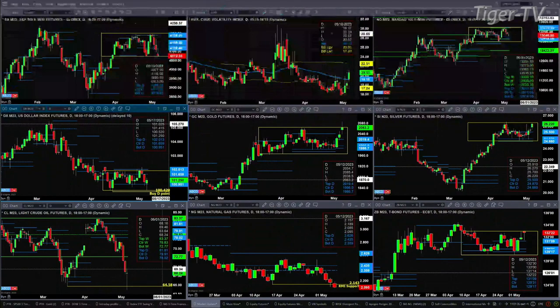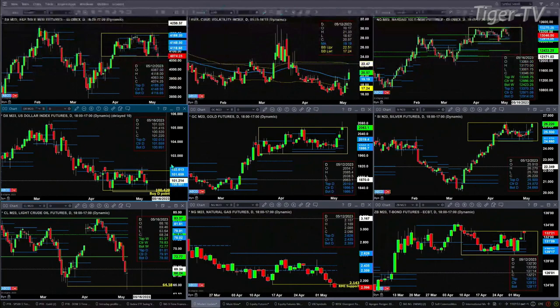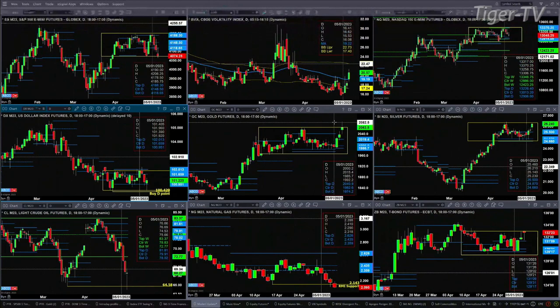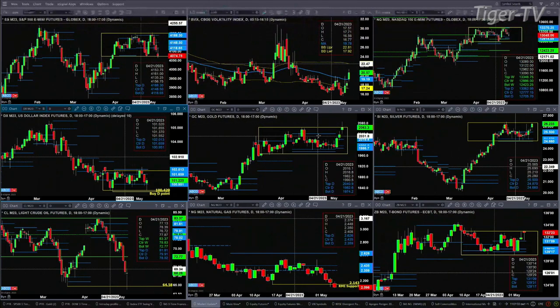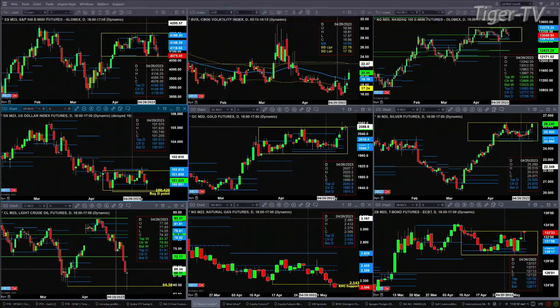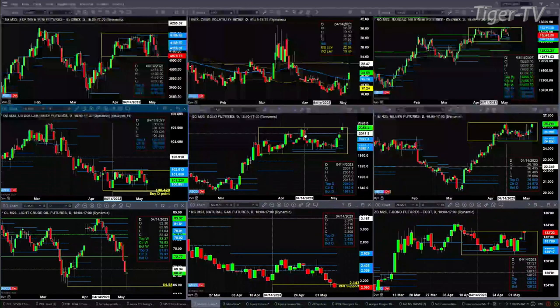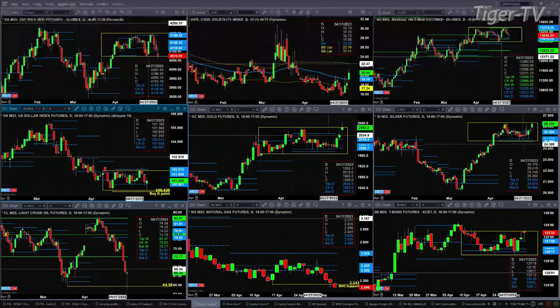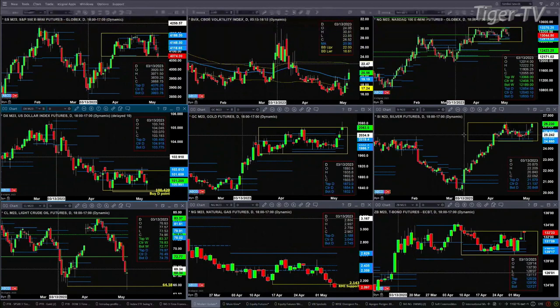If we take a look at the NQ, upper right-hand chart — it's consolidating within its new bullish structured profile. It would need a close below 12,914 before it could even signal a potential change in trend. Then we've got the U.S. dollar index also in a consolidating pattern, trading within its daily profile. The same can be said for gold, although it is attempting to bust out of its consolidation. Silver shows the same kind of scenario — even though price is trading above the top of its daily profile, it's just sideways consolidation.